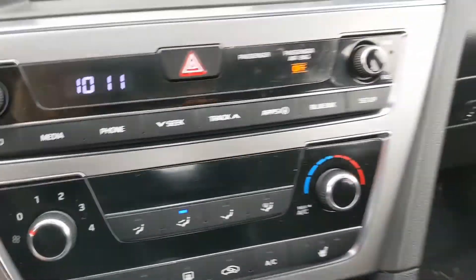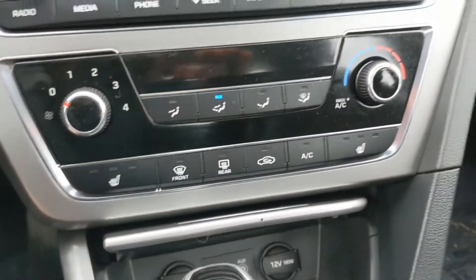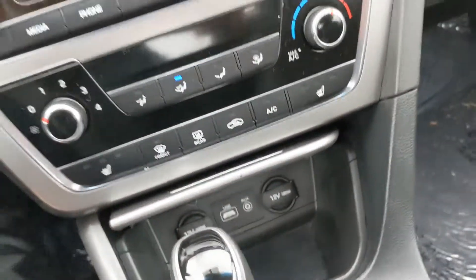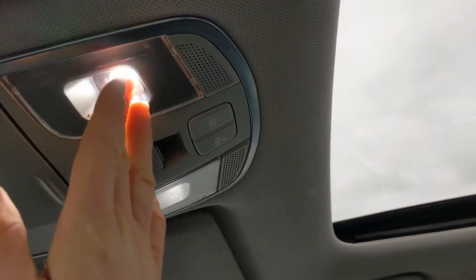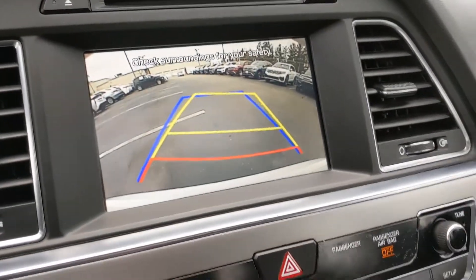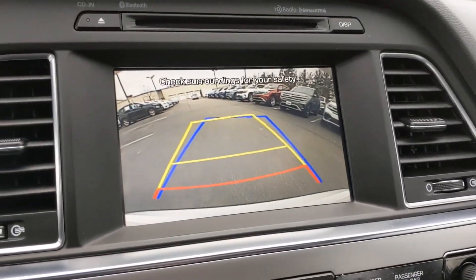Below the infotainment you'll see your climate control zones, and you get heated front seats for both driver and passenger. Below that you'll see USB ports and a space for your phone. If you want to open the sunroof you can just click this button and it'll open up, or close it the other way. The backup camera works great on this vehicle — put the car in reverse and it clicks on, giving you moving navigation lines that make backing up safe and convenient.